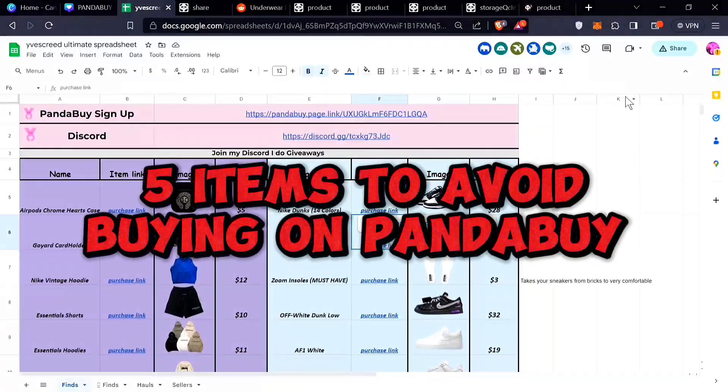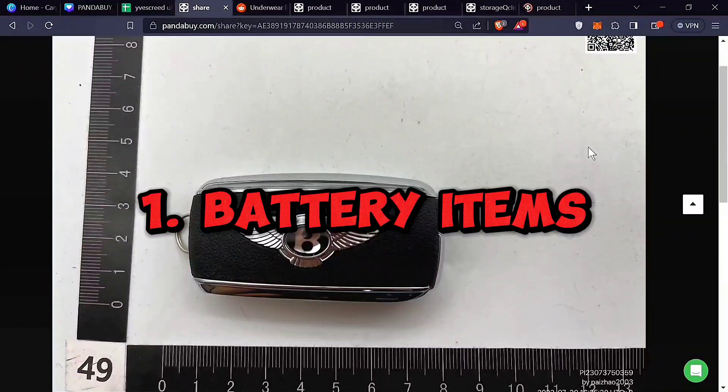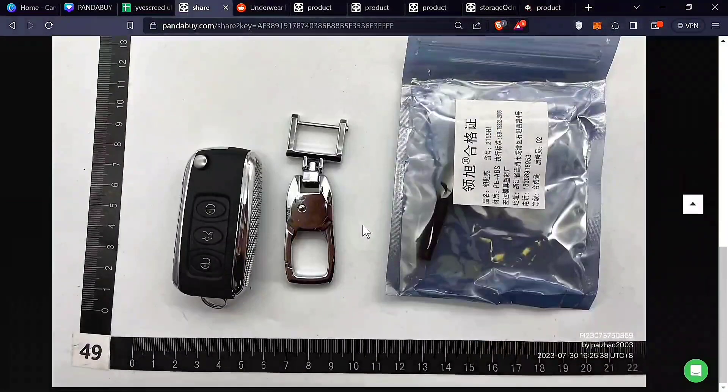Five items you should not buy from Pandabuy. The first thing is anything that has a battery in it. This was like a Bentley keychain I got — it was really nice. I tried to find a shipping link for it but there was no shipping link for it, so I had to return it.